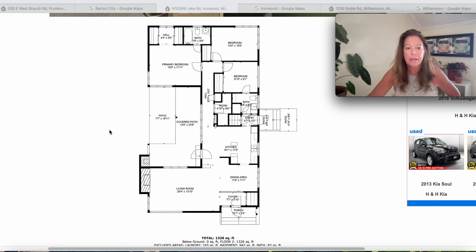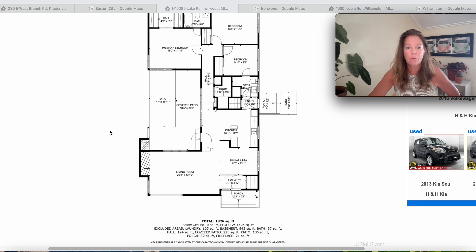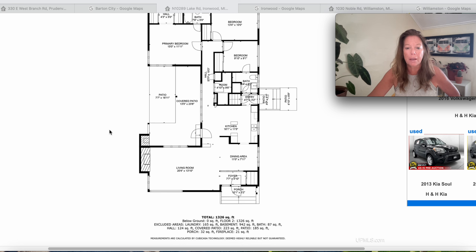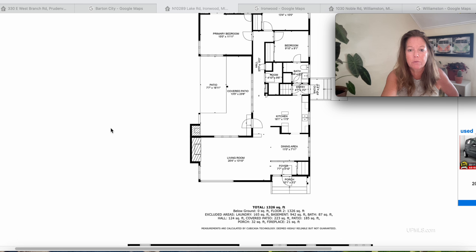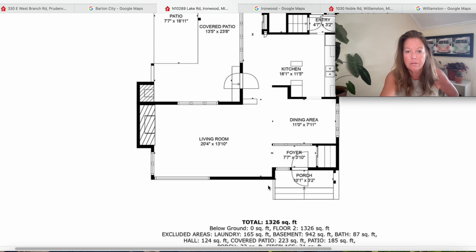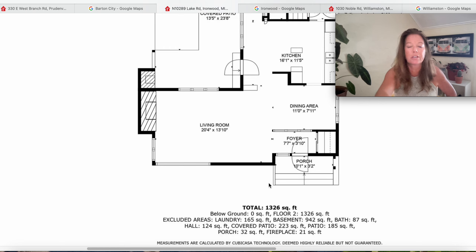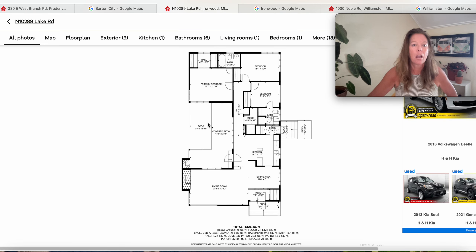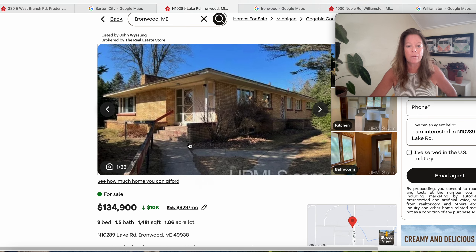Kitchen is 16x11. The living room is 20 feet 4 inches by 13 feet 10 — that's a good size living room. The dining is 11x7. Foyer is 7x3. The house is 1,326 square feet according to the diagram. This is N10289 Lake Road, Ironwood, Michigan, 49938, spent 148 days on the market.